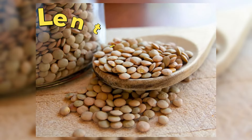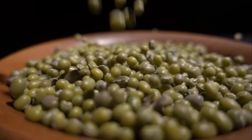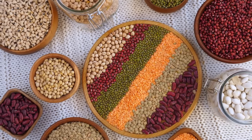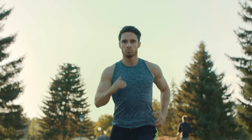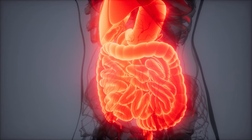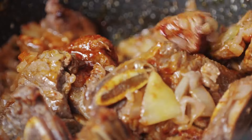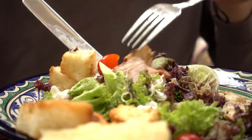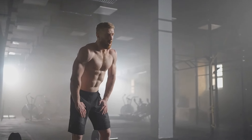9. Lentils. Lentils are a budget-friendly source of plant-based protein, fiber, and complex carbohydrates that support muscle recovery and overall health. They are rich in folate, iron, and potassium — nutrients that play essential roles in energy metabolism, oxygen transport, and muscle function. The fiber in lentils promotes digestive health and helps regulate blood sugar levels, providing sustained energy throughout the day. Lentils can be used in soups, stews, salads, and curries, offering a versatile and nutritious option that supports muscle development while providing essential nutrients for overall well-being.